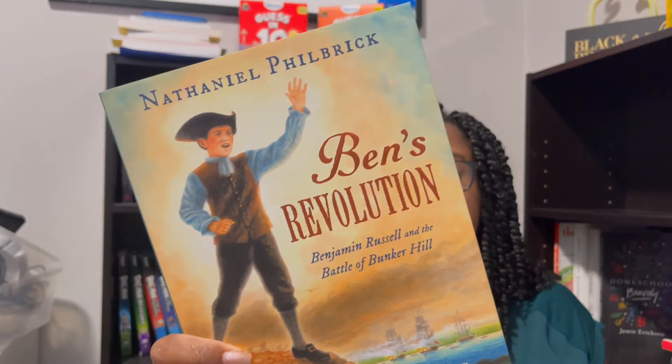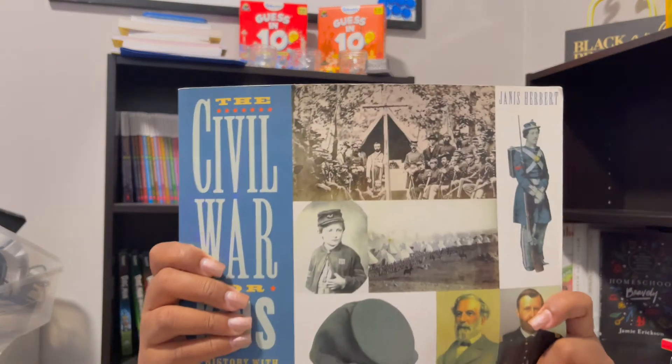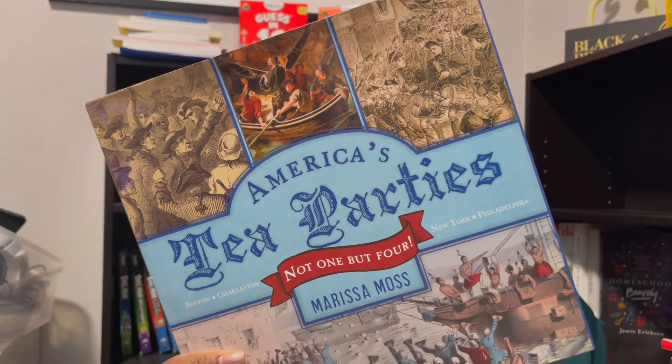The next books I'll just show you the titles — they're extra quick read-aloud books. The first one is Ben's Revolution. The next one is Building the Erie Canal. Then there's If You Were a Kid During the Civil Rights Movement. Next is The Civil War for Kids and Projects — this has projects so they might use it for project ideas. Then there's America's Tea Parties, and the last one is Fort Mose.